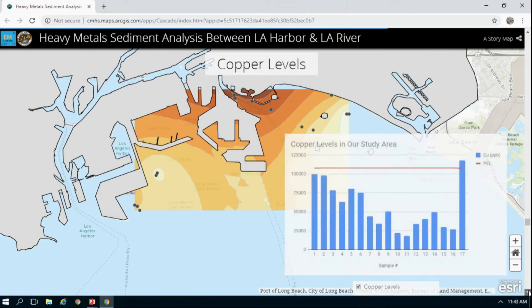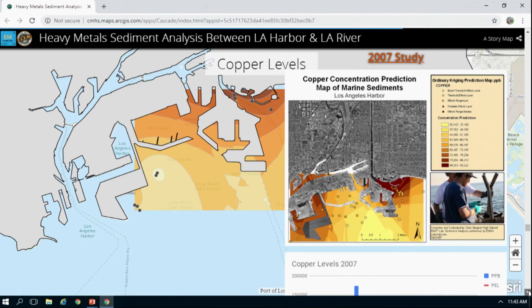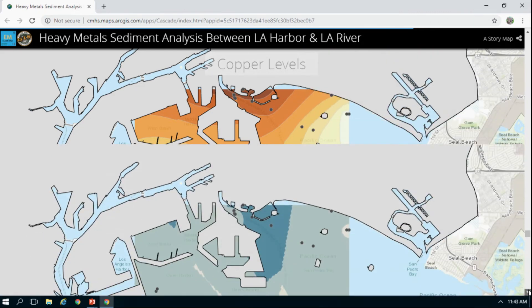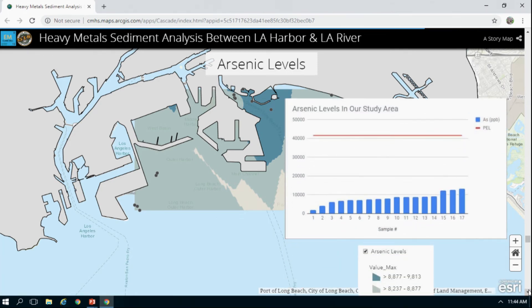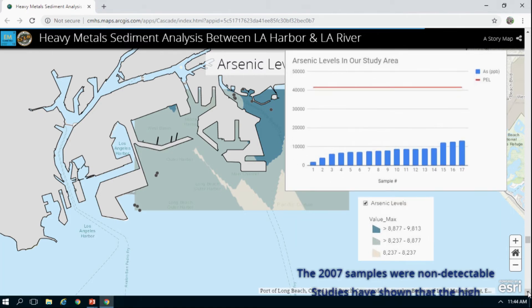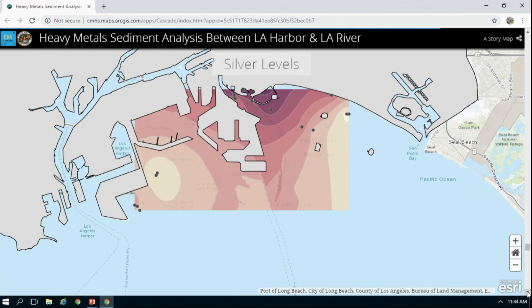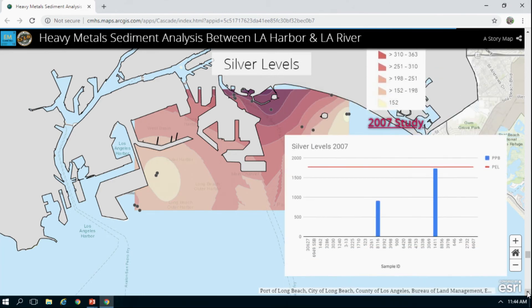For copper, levels actually exceeded the PEL for Shoreline Marina and near the LA River, though they were lower than the 2007 study. Arsenic levels were undetectable in the 2007 study; like mercury, arsenic is biomagnifying through trophic levels, but concentration levels are relatively low. For silver, all levels were very low and silver poses no threat, showing basically no possibility of passing the PEL limit.